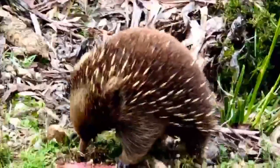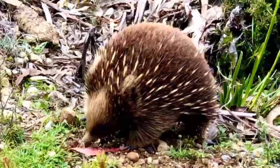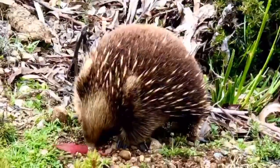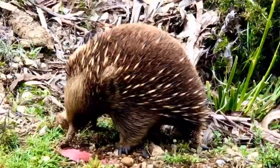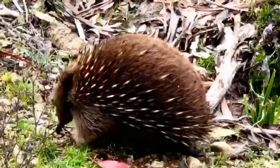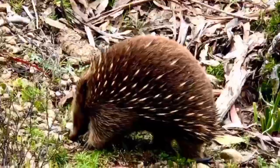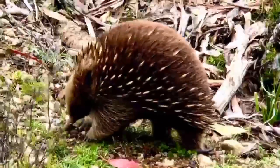There have been several reports of albino echidnas, with pink eyes and white spines. They have an elongated and slender snout that functions as both mouth and nose. Like the platypus, they are equipped with electroreceptors. The platypus has 40,000 electroreceptors on its bill, the long-beaked echidna has only 2,000, and the short-beaked echidna has no more than 400 located at the tip of its snout.